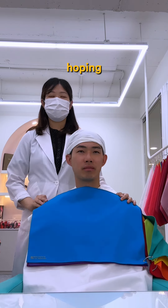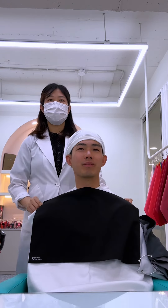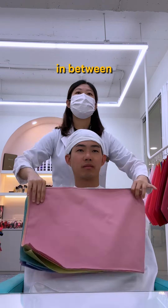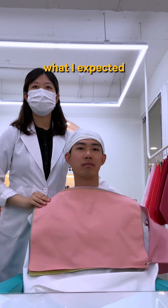At first, I was really hoping my palette would align with black and brown, because that's basically what I have in my wardrobe. But when they moved on to testing different saturations — bold colors, muted tones, everything in between — I was surprised. The final reveal of my seasonal color palette was definitely not what I expected.